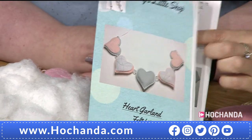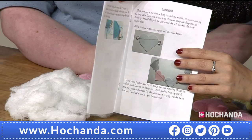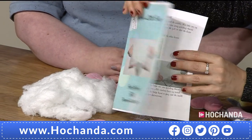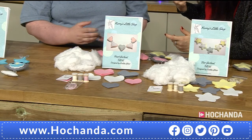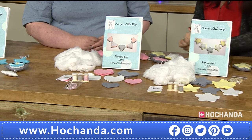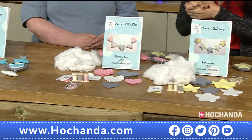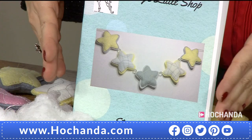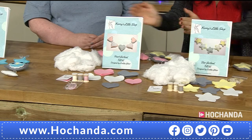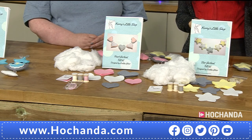The garland kits include step-by-step instructions with pictures so you won't be lost. The only extra you need is a pair of scissors. Item number is 489355 — you have a choice of stars (yellow and gray) or hearts (pink and gray). Very elegant color combinations.